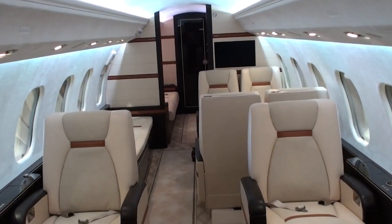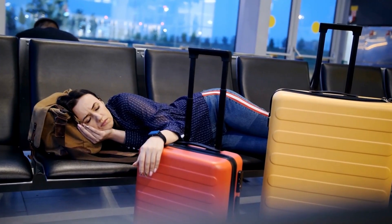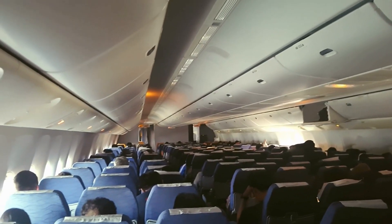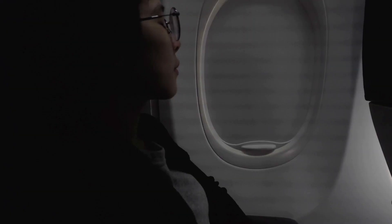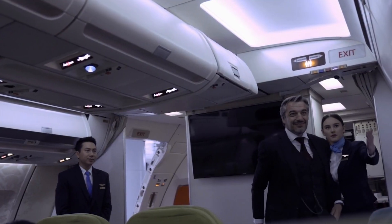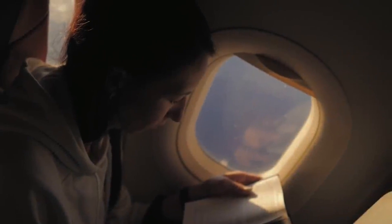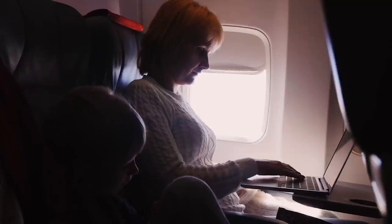Ever wonder why the cabin lighting transforms during your flight, creating distinct moods? It's not just for looks. Airlines adjust lighting to sync your internal clock with your destination's time zone, minimizing jet lag. Cabin lighting affects your circadian rhythms — the body's sleep-wake cycle regulator. By aligning lighting with the local time, airlines aim to ease your adjustment, making your travel experience smoother. Think of it as an in-flight time machine guiding your body to the new time zone.